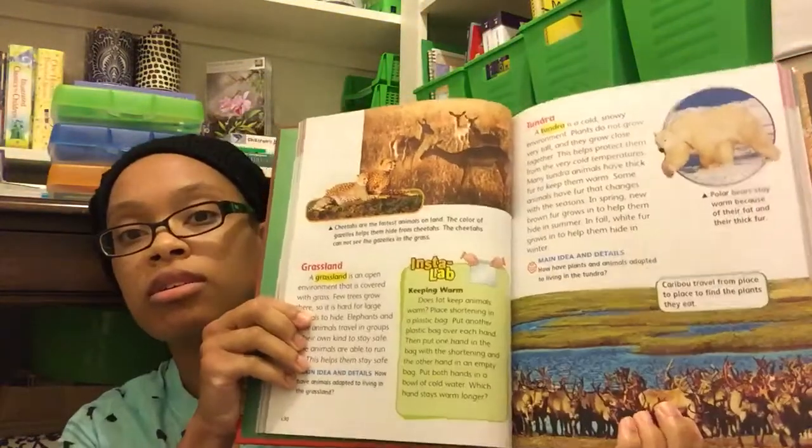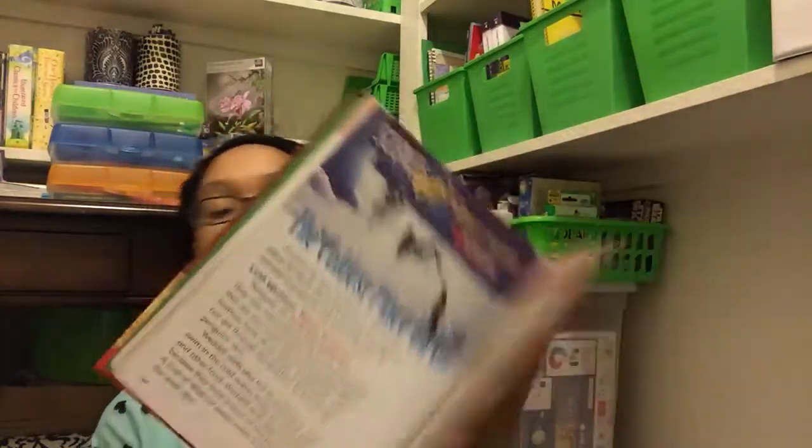The last thing we have for science is actually a public school textbook. We won't really be using it — it's more just as a reference. I like to have a public school textbook on hand just to see what other kids his age are using, and I know that he's learning the same thing, if not more. It does have useful information in it, but I think we go a little bit farther with what we usually do.